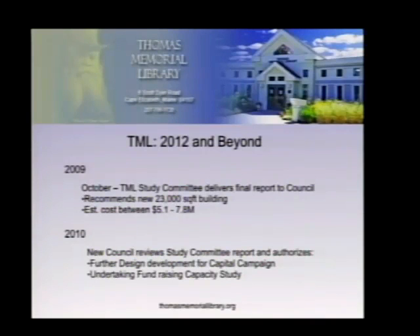In October 2009, that report was received by the town council but deferred, because four councilors were leaving and a majority of the new council would be coming in January. In January 2010, a new council came in. That spring during the budgeting process, they authorized funds for further design development to provide materials for a capital campaign, and authorized funding for a fundraising capacity study — to find out how much private money could be raised in Cape Elizabeth to reduce the burden on taxpayers.